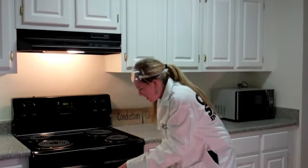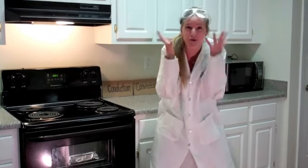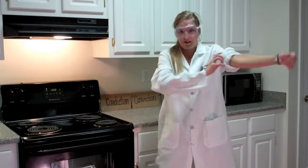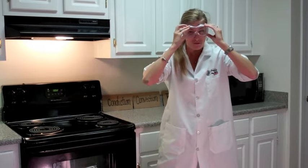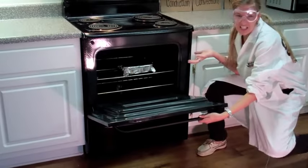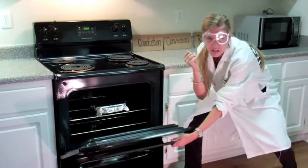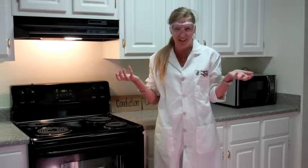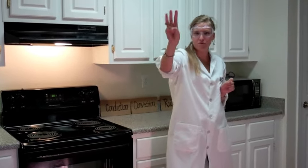Heat! Wait — lab safety! How could I possibly forget? Gotta roll my sleeves. Back to heat, now that I'm prepared. It's hot. It'll burn your flesh and it's packed with thermal energy. But it moves — came out of our oven and onto my body. So which ways does it move? Today, we will learn about three ways in which heat can be moved.